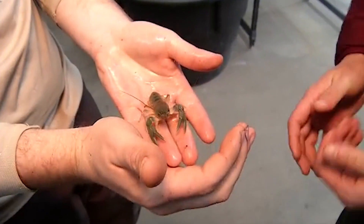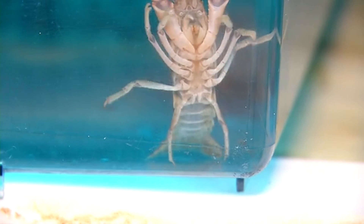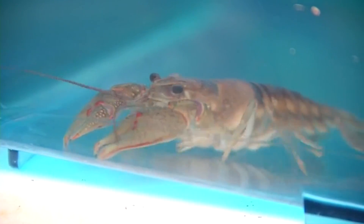The male just passes a little packet of sperm to the female, and she tucks it up in her shell and holds on to it for later, whenever she's ready to lay eggs. And it's really cool — this is what I love telling the kids about — their eggs come out of their armpits.